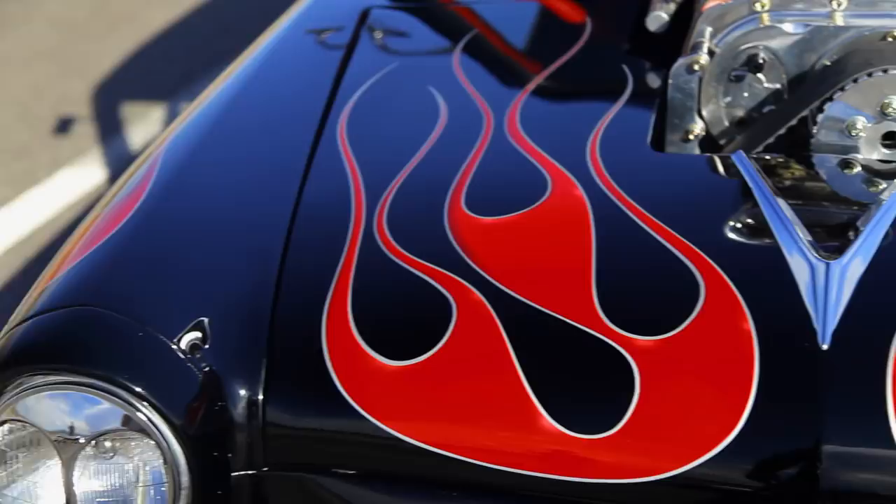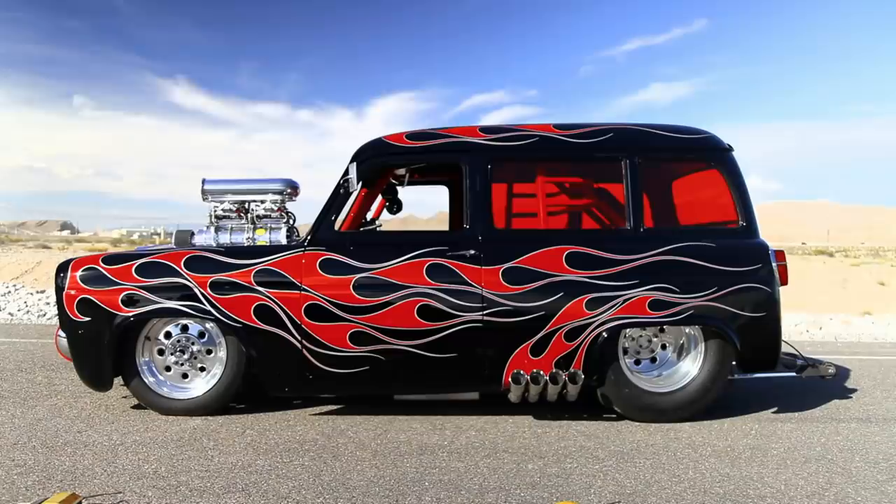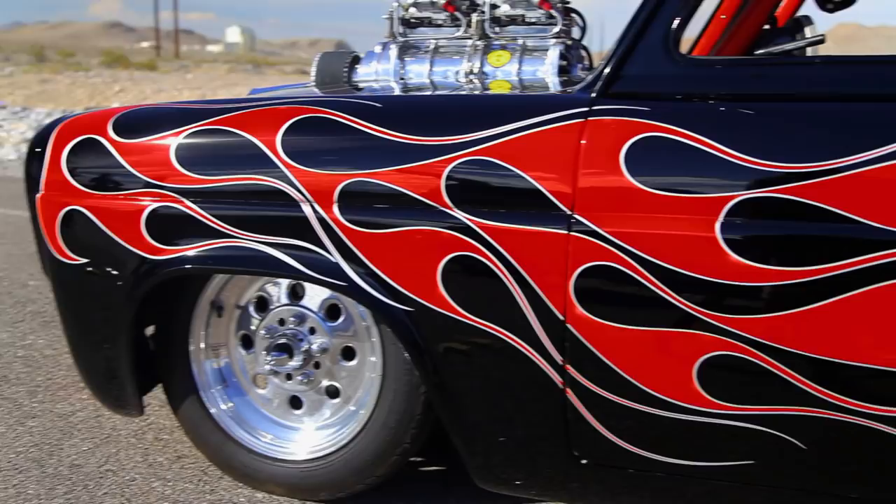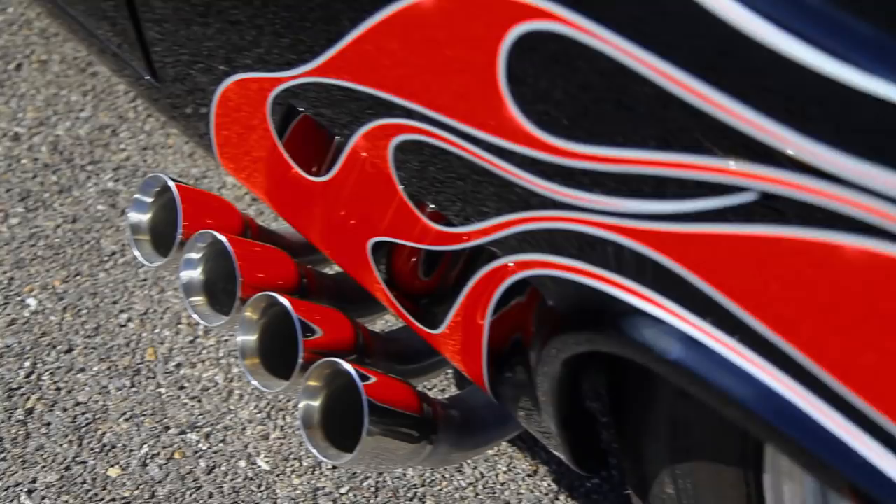Tom brought us a 1959 Anglia that most car guys would already consider a perfect ride, but he wanted a paint job that upped the ante. First, Mike sketched out a Black Widow mural that's the perfect blend of bone-chilling and badass. Then Ryan turned up the heat, covering the side panels in flames that not only look hot to the touch, but they're actually coming out of the car's exhaust system.